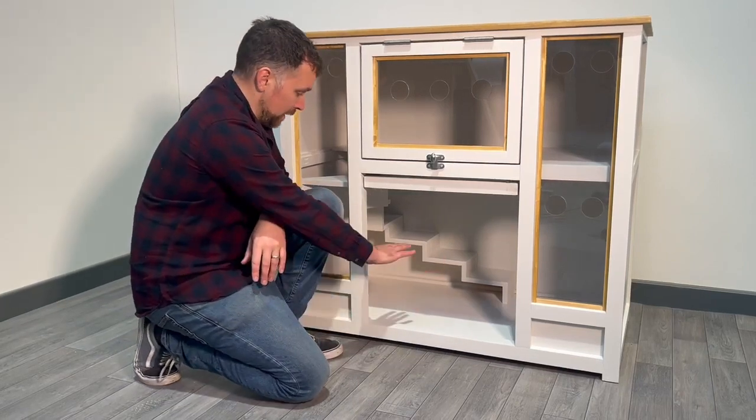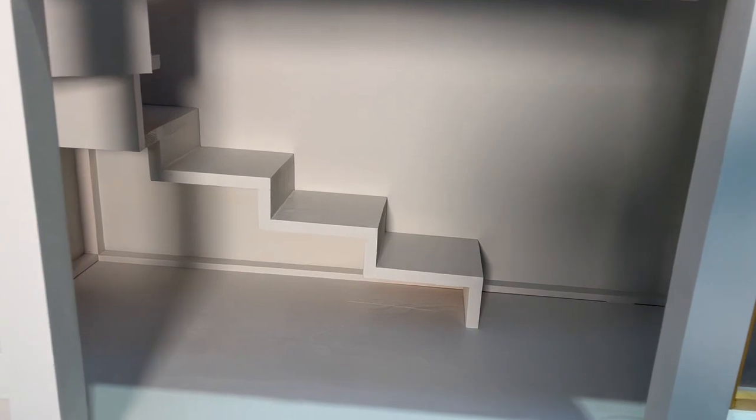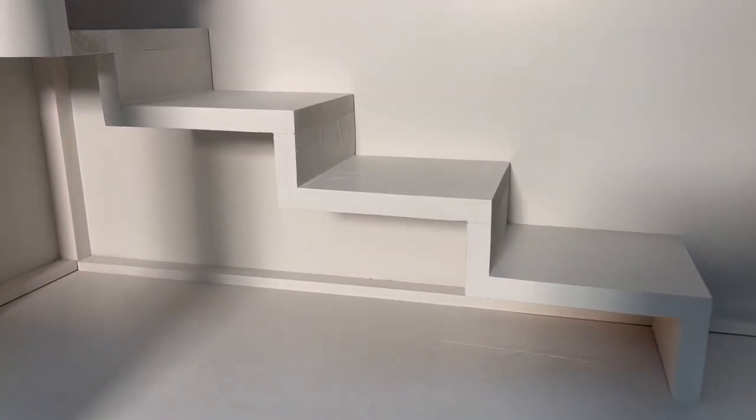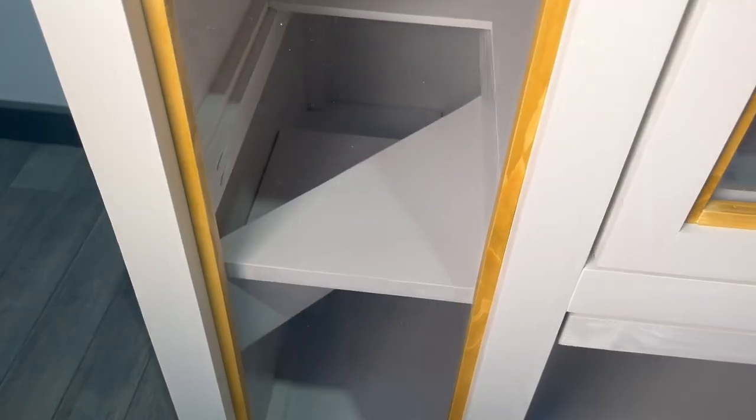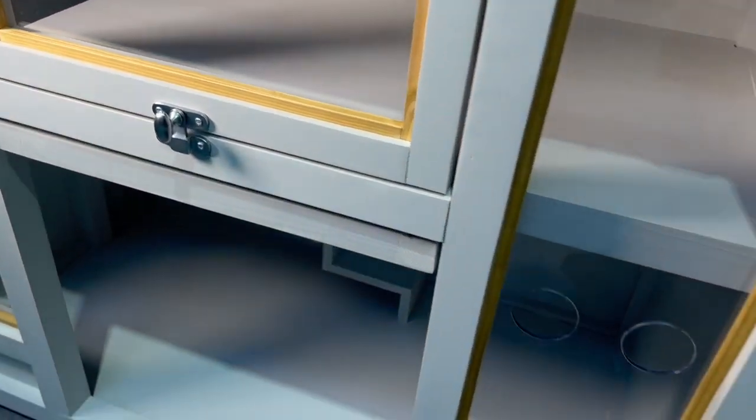The downstairs you've got a lovely big open space for them, and we do have this lovely winding staircase up to the top level of the furniture. Our top level is a nice open space, with these lovely panels to see the rabbits at all points.